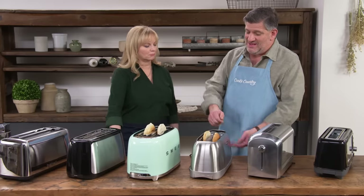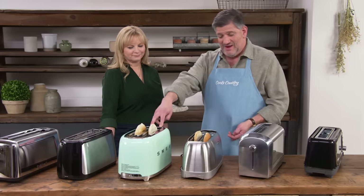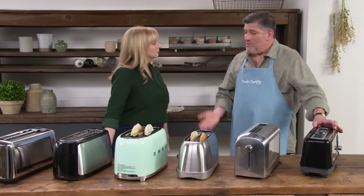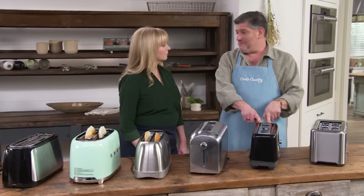It was also a surprise that slot depth didn't correspond to how easy it was to retrieve the toast. Some toasters left the toast sitting too low after the carriage popped up, making it hard to grab. On the other hand, the green model and one other had the opposite problem — when the carriage popped up, it was so violent that the toast flew up and out, onto the counter or sometimes the floor. Were it not for that flying toast act, this would have been the winner.